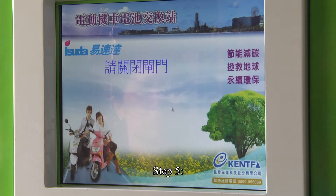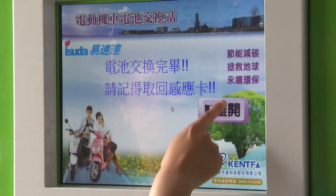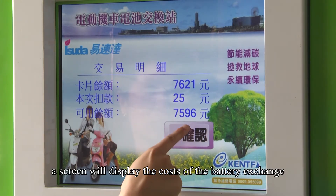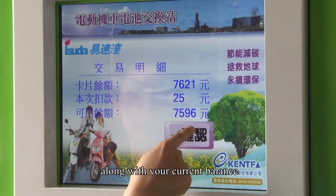Step 5 — View balance. When the process is complete, a screen will display the costs of the battery exchange, along with your current balance.